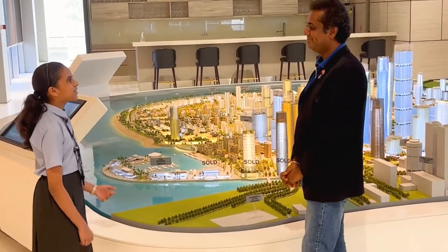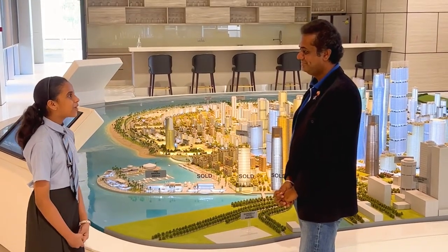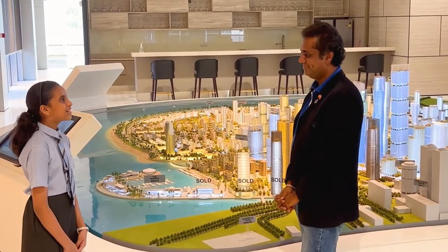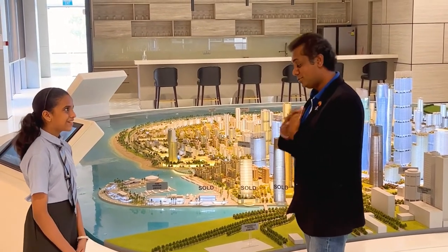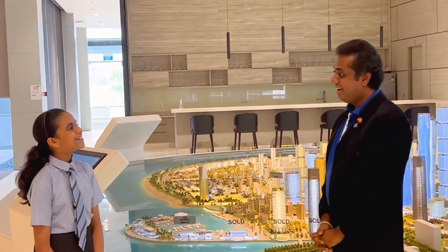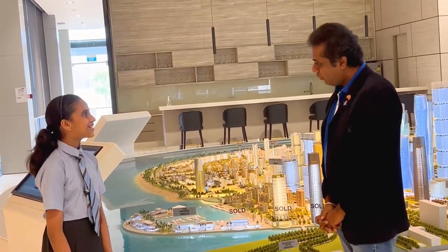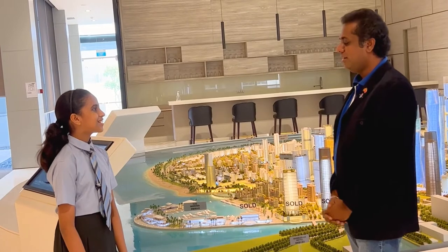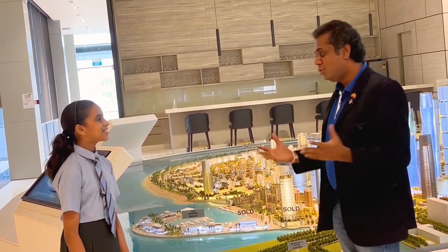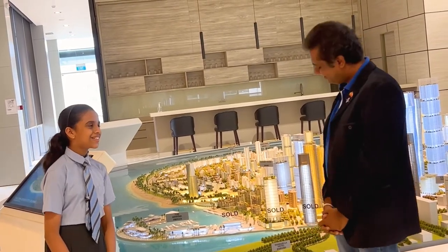Thank you very much for helping me understand all these things, and thank you for giving me your valuable time for this interview — it was great interviewing you. Thank you. It's my pleasure and a great honour to be interviewed by a young future leader of Sri Lanka. Thank you very much for coming here and sharing this knowledge with your classmates and school friends. Thank you very much on behalf of Port City. Thank you.